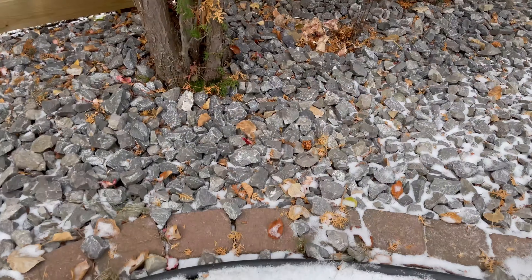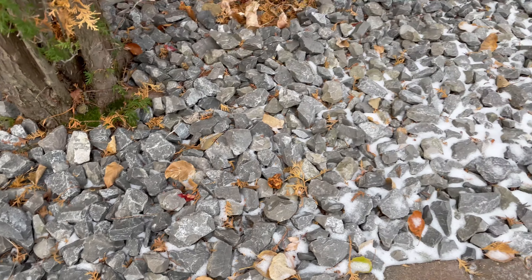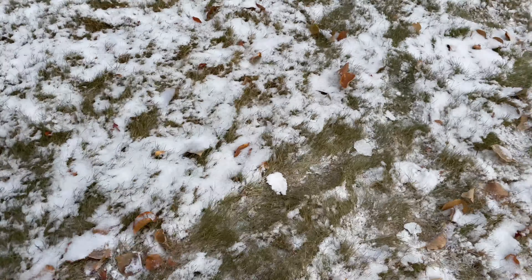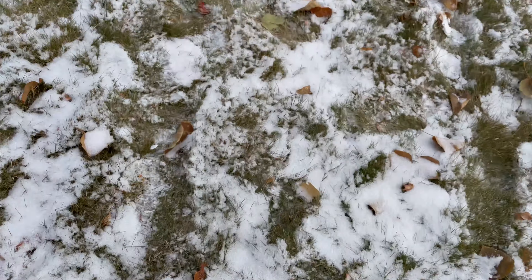But we can take a look and we can see what it looks like. Just do some more walking, and then we can just take another look.